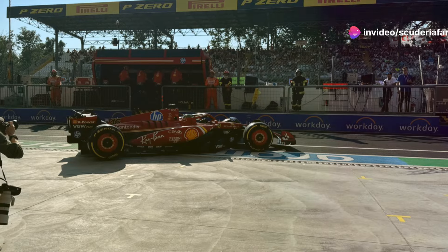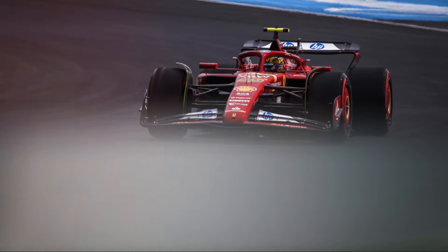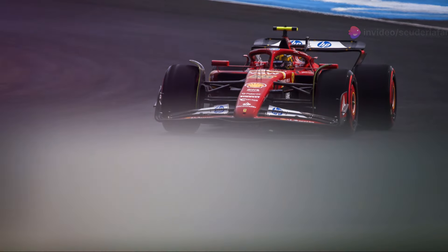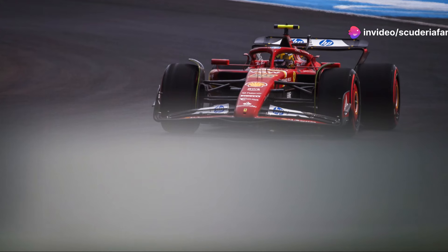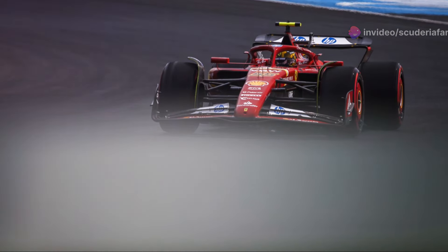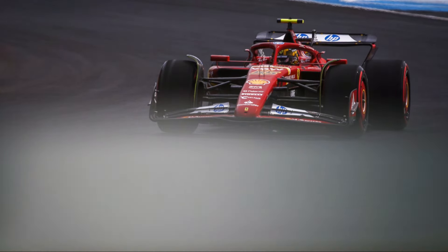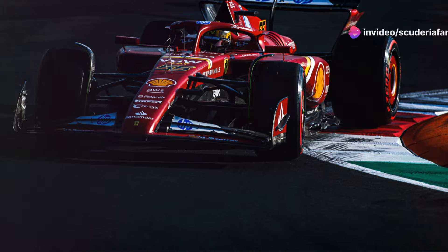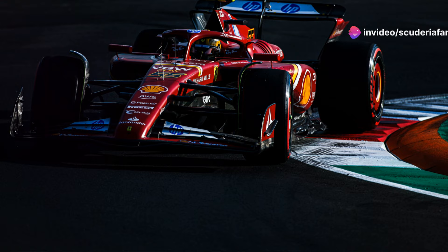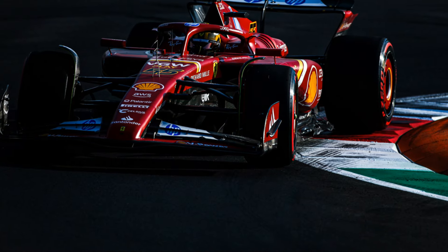Now let's take a detailed look at how events unfolded for Charles Leclerc and Carlos Sainz in the final free practice session for the Azerbaijan Grand Prix. Everything is ready to hit the track — the usual vehicle checks have already taken place: power unit, transmission, hybrid system, and braking system. Weather conditions a few minutes before the start of FP3: 27.4 degrees Celsius air temperature, 32.3 degrees Celsius track temperature, humidity at 36%, wind intensity at 0.8 kilometers per hour blowing from the east.